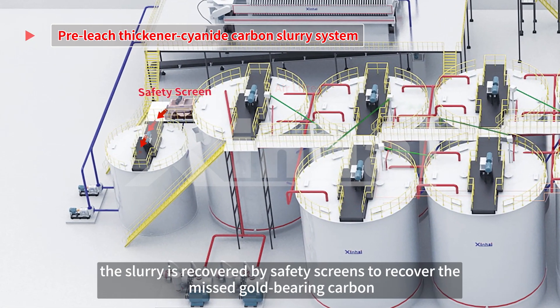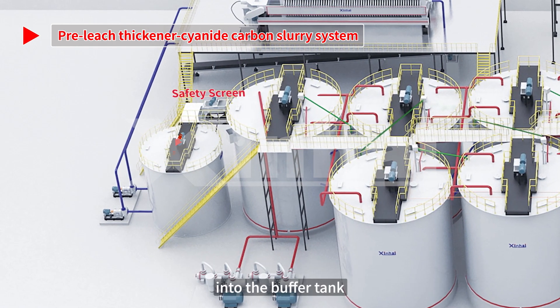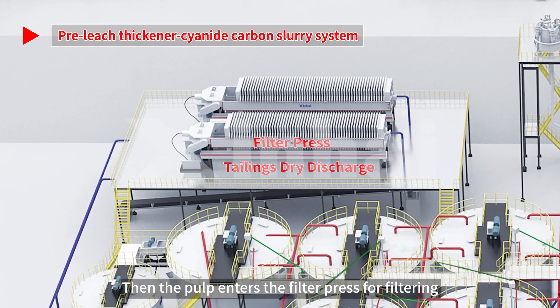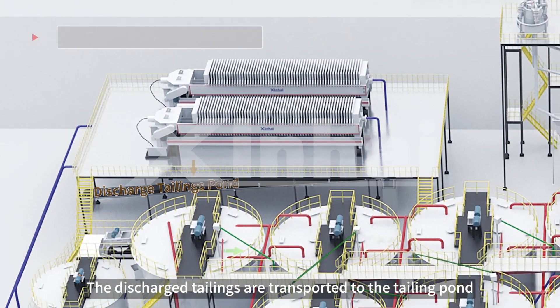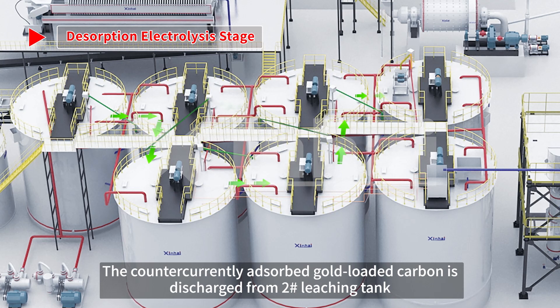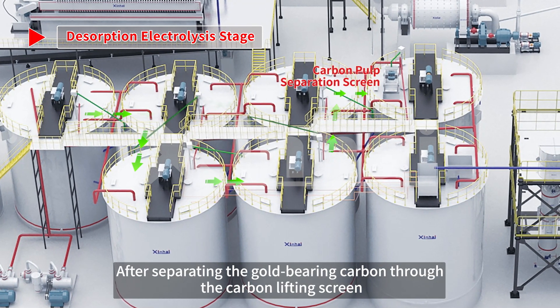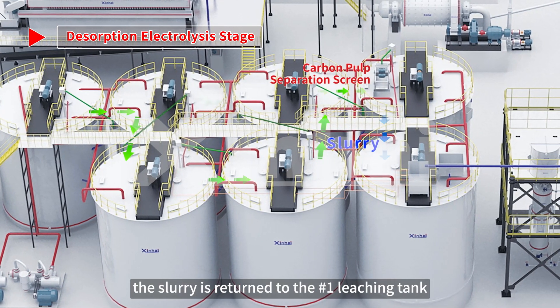After leaching, the slurry is processed by safety screens to recover any missed gold-bearing carbon into the buffer tank, then the pulp enters the filter press for filtering. The discharged tailings are transported to the tailing pond. The countercurrently adsorbed gold-loaded carbon is discharged from number two leaching tank. After separating the gold-bearing carbon through the carbon lifting screen, the slurry is returned to the number one leaching tank.